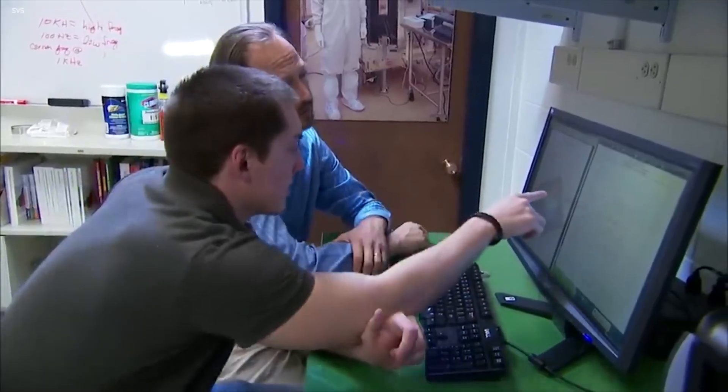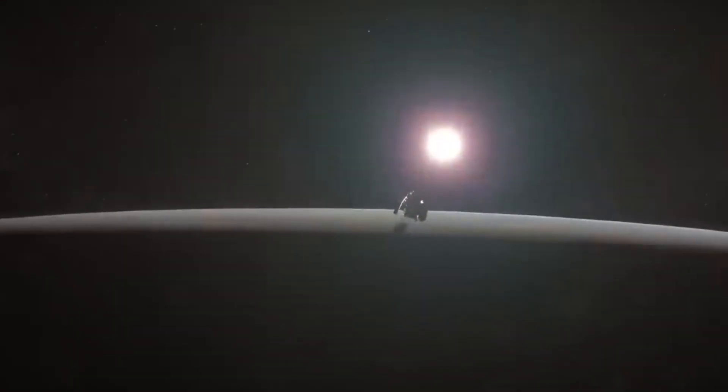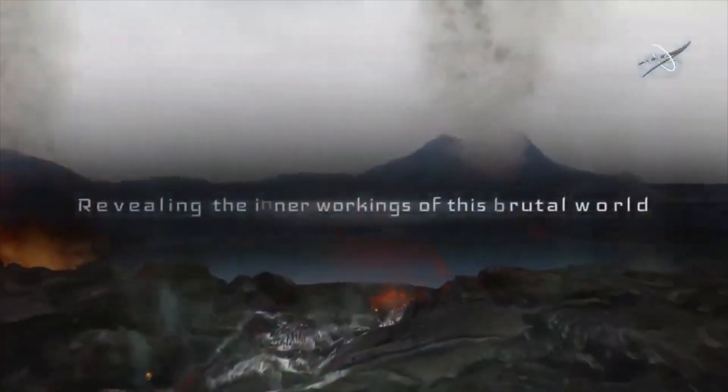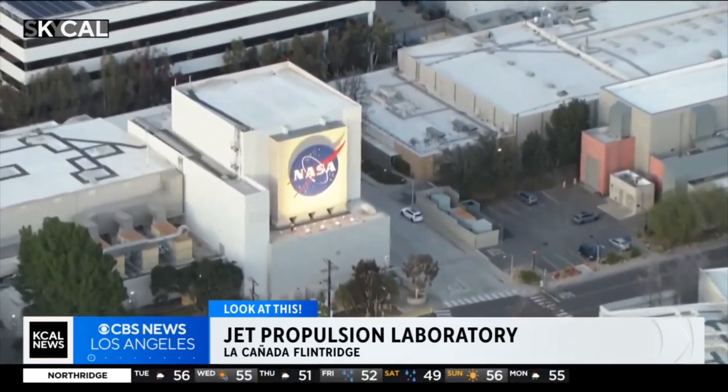All of these recent discoveries at Venus have prepared NASA well for its Veritas mission. Veritas, also known as the Venus Emissivity, Radio Science, INSAR Topography, and Spectroscopy mission, is a project run by the NASA Jet Propulsion Laboratory in Southern California.